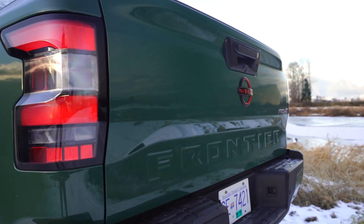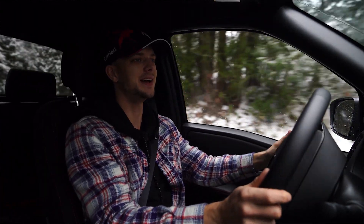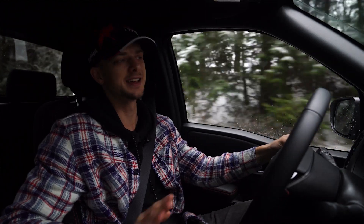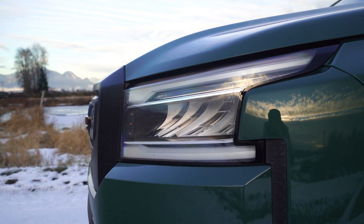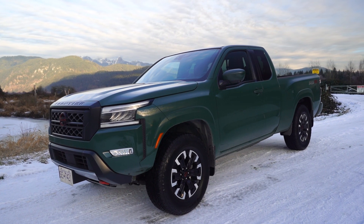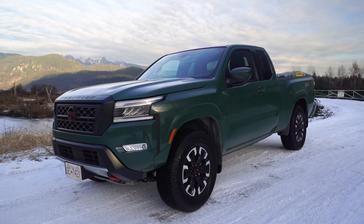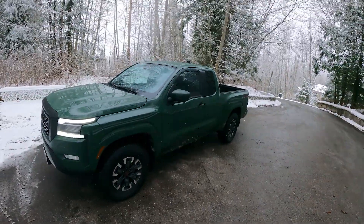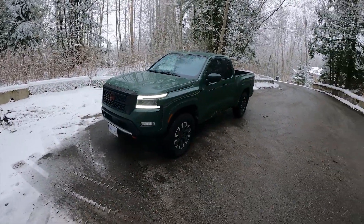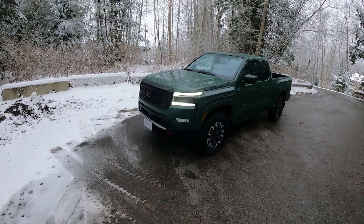On the Pro 4X, we do get those brand new LED headlights, which I think look great. Great looking truck, especially with the skid plates. I've got my heated seat and heated steering wheel on right now. And this is Tactical Green Pearl.